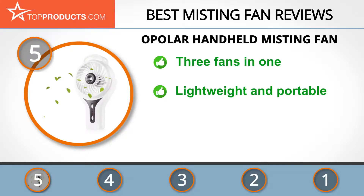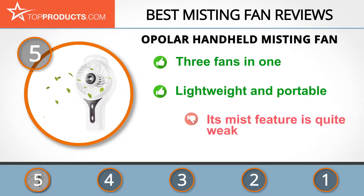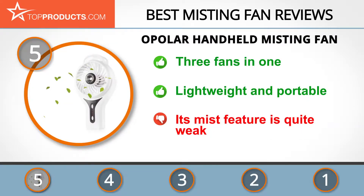This misting fan is very lightweight, so it can easily be carried anywhere. It's very easy to understand and use, and is highly affordable. However, the mist feature is not very powerful, so you might have to get pretty close to appreciate this feature.